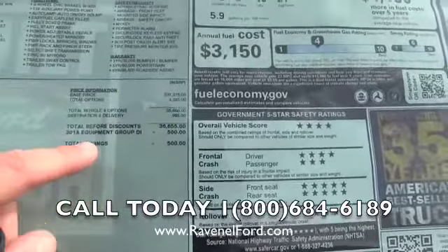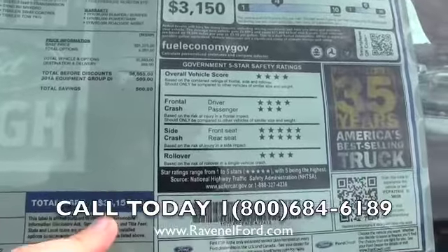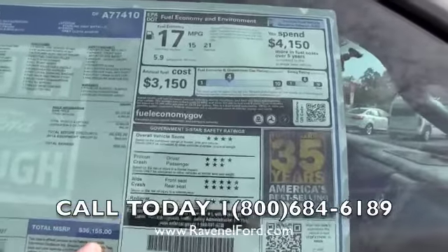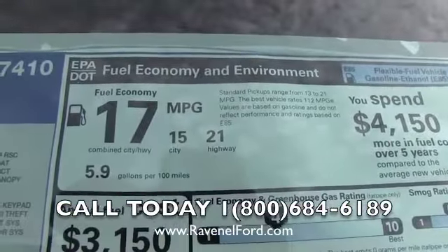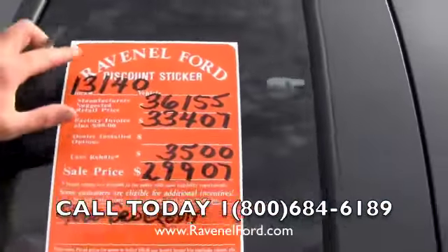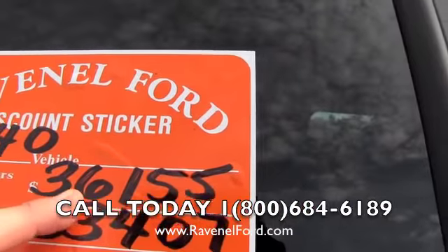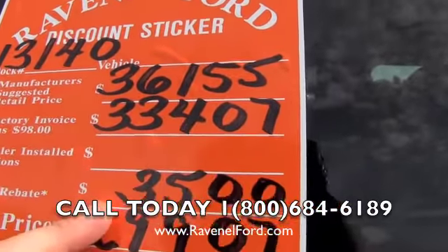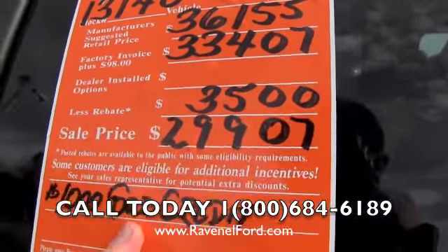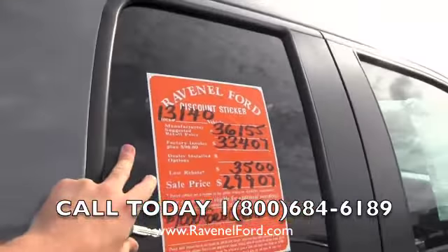When everything adds up you've got a total savings of $500 right here. You can see this window sticker on our website at Ravenel Ford. Total MSRP is $36,155. Good fuel economy: 21 city, 15, 17 — not too bad for a truck. Manufacturer's price is $36,155. Factory invoice plus $98 is $33,407. There's a $3,500 rebate — that's huge — bringing the sale price to $29,907. You can save another $1,000 before motor credit if you finance with them, and there are no dealer admin fees or dock fees. That's a really good deal.